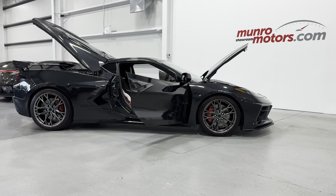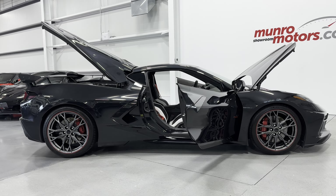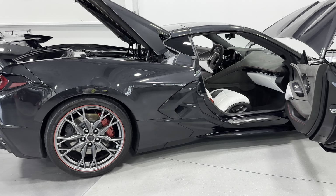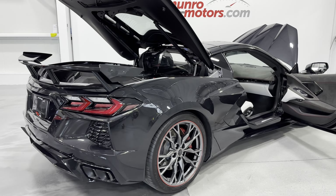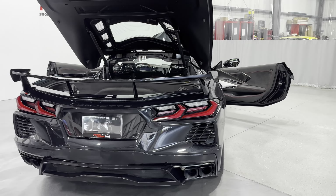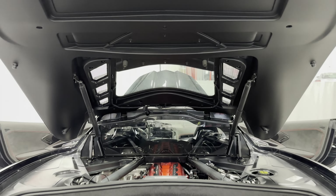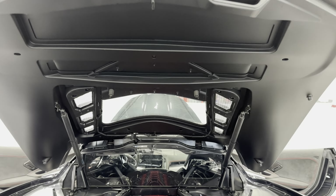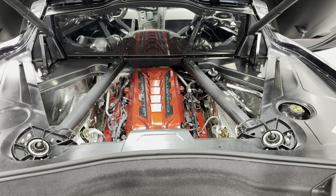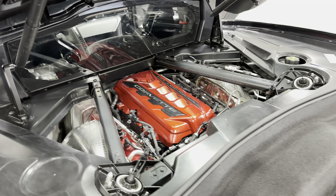Welcome to monroemotors.com. Here we have a 2023 Corvette C8 coupe 70th Anniversary Edition — this is the real deal Anniversary Edition, not just the 70th year. This one is painted in Carbon Flash Metallic, a really cool color you can only get on the anniversary model. Back here at the hood you can see the glass, it is the coupe, so you can see the engine with the red engine cover.